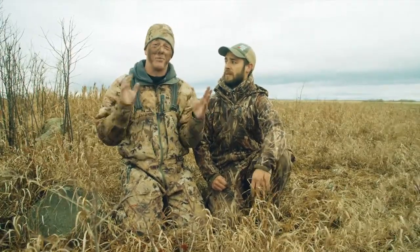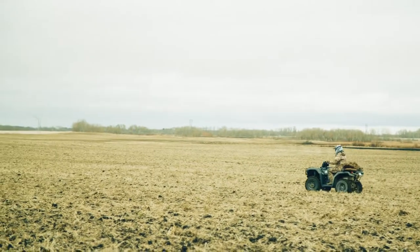We got our decoys out. It was a little bit wet today, so we used the ATV to pull them out — didn't want to muck up the farmer's field. So we're set up. Part number two: how do you set decoys? You know where they're landing, but how do you decide how to set those decoys?